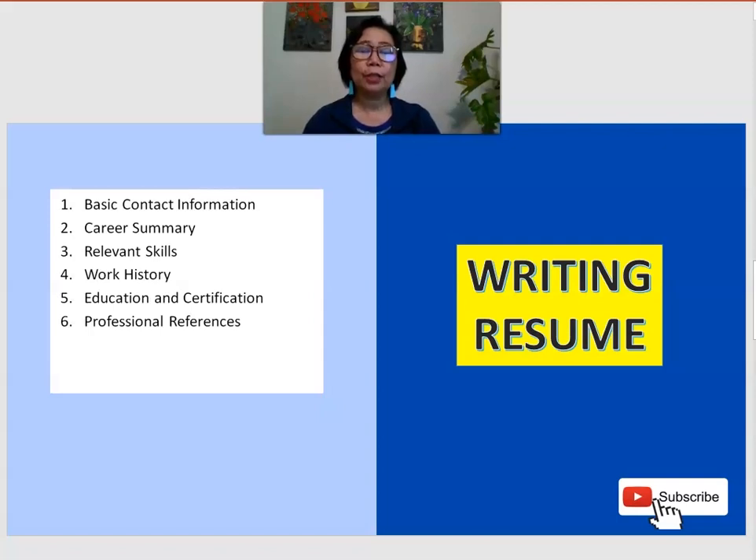The number one requirement is usually a resume. You need to present your basic contact information — that is a must because if they call you for an interview, your contact information must be available. If you are coming from another country, it is best to provide your email address as the easiest way to contact you. There are many ways of interviewing now — it can be via Zoom or Skype — and they commonly use those portals for interviewing applicants long distance.